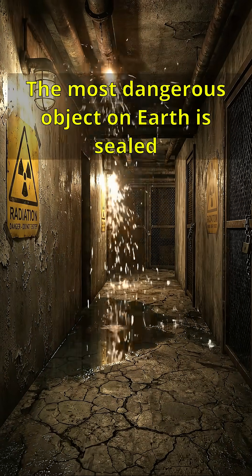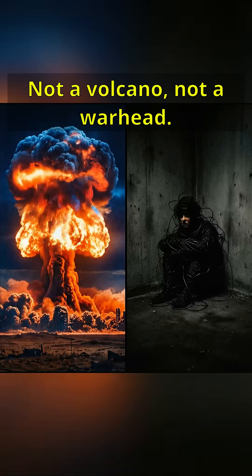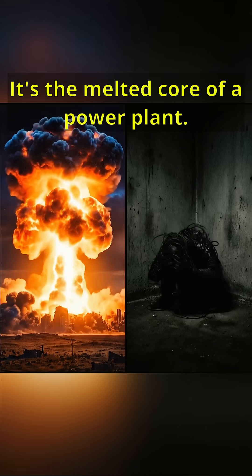The most dangerous object on Earth is sealed beneath concrete. Not a volcano, not a warhead. It's the melted core of a power plant.